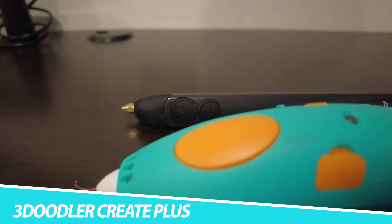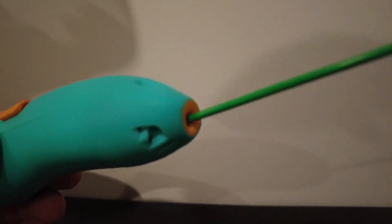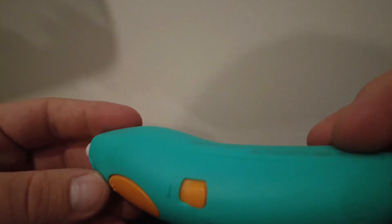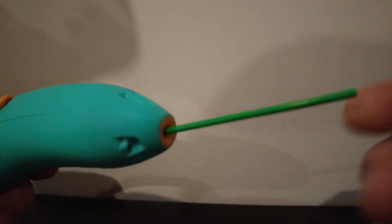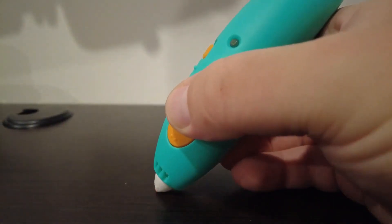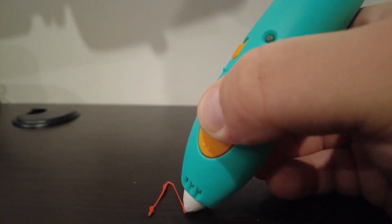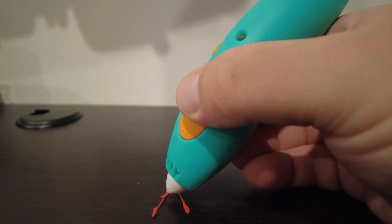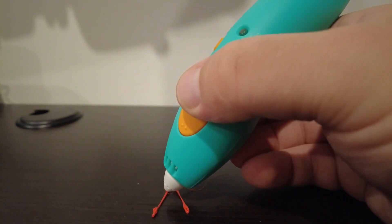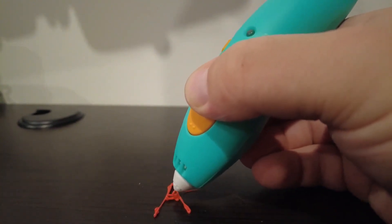3Doodler Create Plus. If you want to take 3D printing into your own hands, we recommend the 3Doodler Create Plus. This handheld pen lets you create 3D objects as easily as you would with a standard pen and paper. You'll also find hundreds of stencils that can help you design toys, animal models, and other architectural designs. There's a $19.99 kit that features additional nozzles for changing the layer size and texture of your model. The 3Doodler Create Plus is the right size for younger users, though you'll find yourself reloading it frequently as it uses shorter filaments.